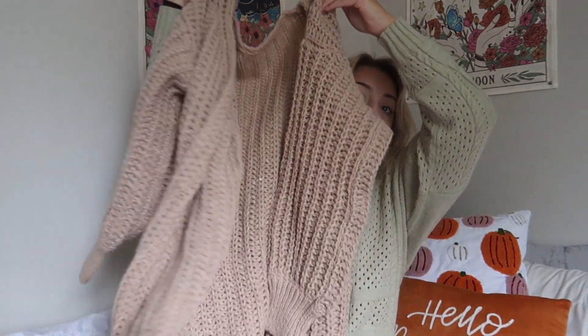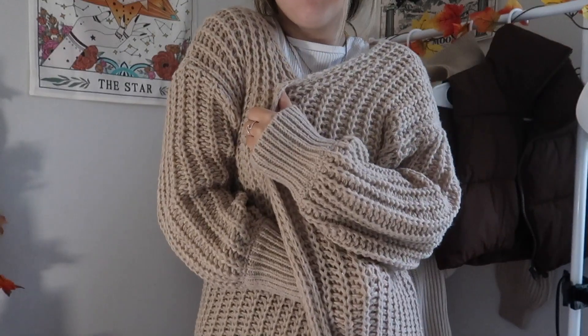Then I got a cardigan in the same color. It's really thick — I think it's going to keep me nice and warm during class. I'm a college student and the classrooms get really cold in winter, so this is definitely going to be a staple piece for me. The great thing about a cardigan is you can literally wear it with everything.